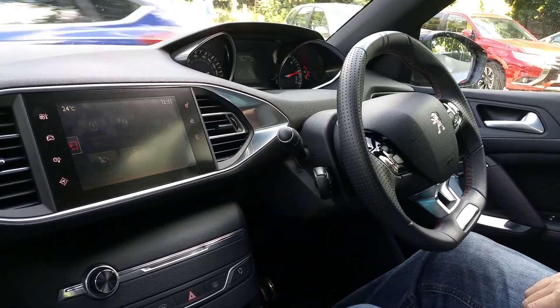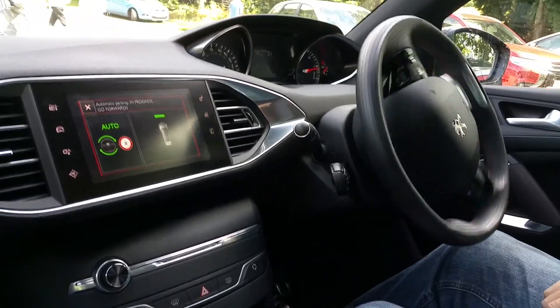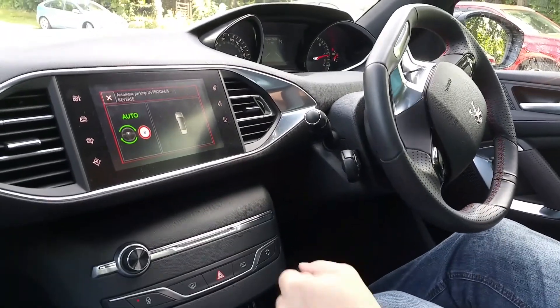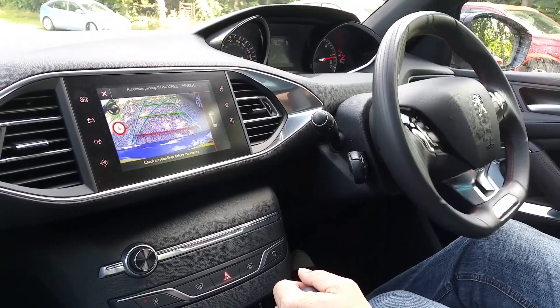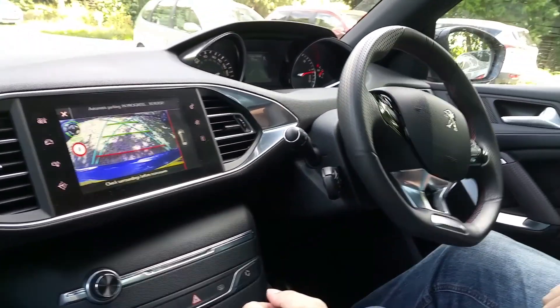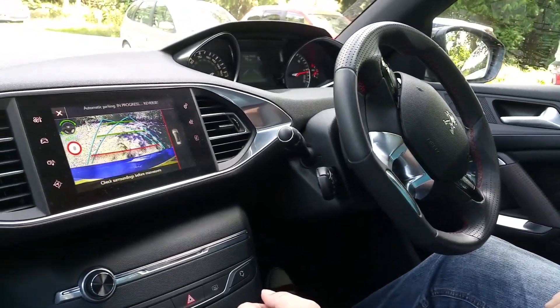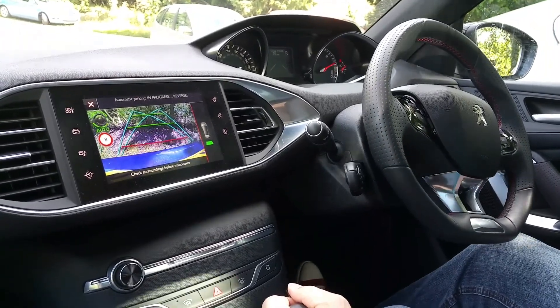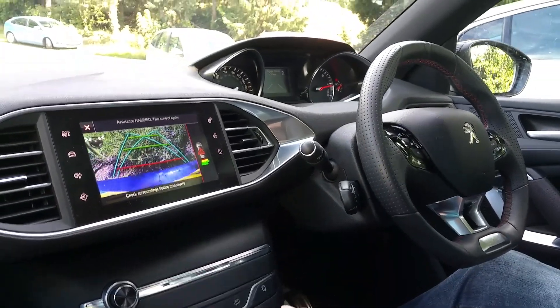It really is quite amazing. The only thing you need to do is recalibrate your brain and trust in the technology that this Peugeot has in abundance — after you do that, you are very impressed with this incredible function. It's got to help safety, especially for those of us who are not quite as confident in parking as perhaps others might be.